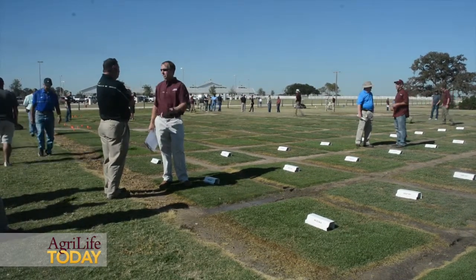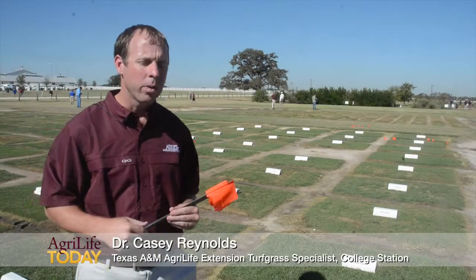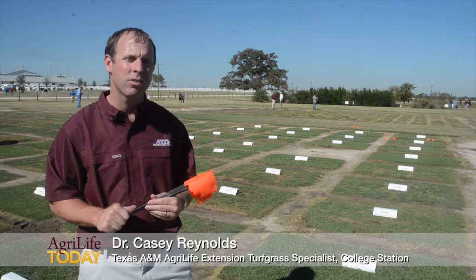Our NTEP National Turfgrass Evaluation Program trials are based here in College Station, Texas. We also have some additional trials up at the Dallas Center with the Texas A&M AgriLife Research and Extension.